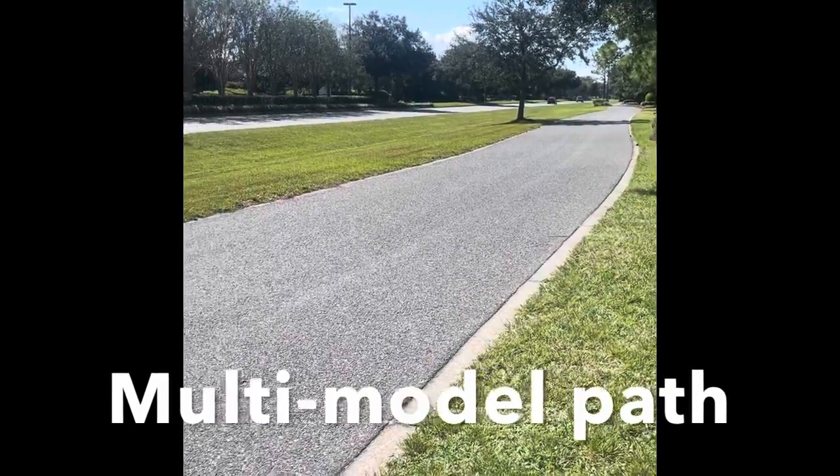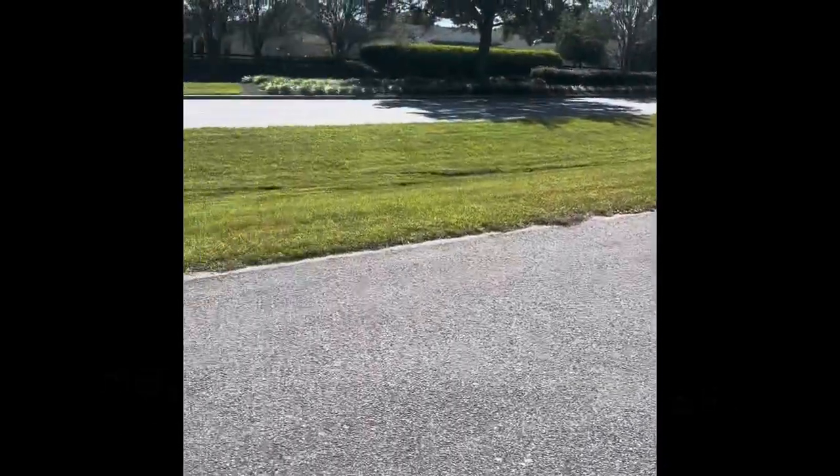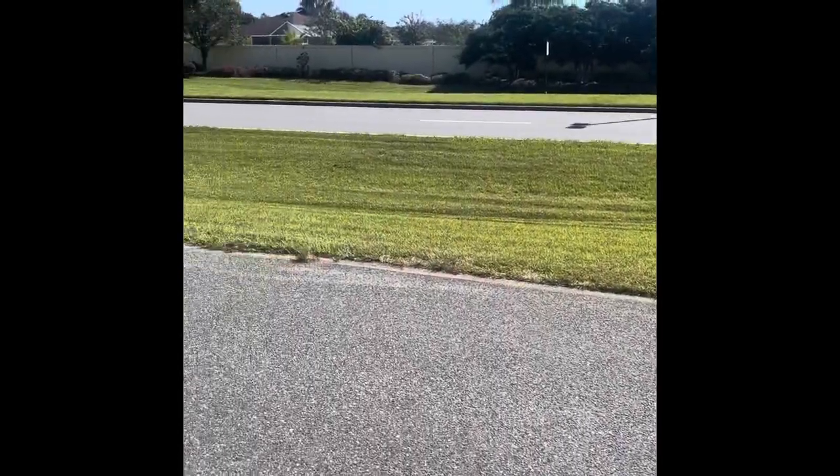So it's going to be a cart hair don't care day and I think I'll look good from beginning to end. Here's a multimodal path that runs beside Buena Vista Boulevard, and Buena Vista Boulevard goes north and south through the villages.